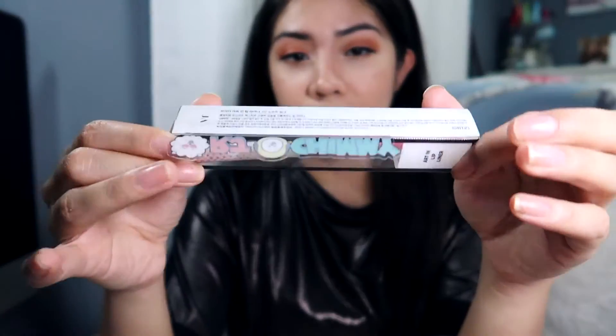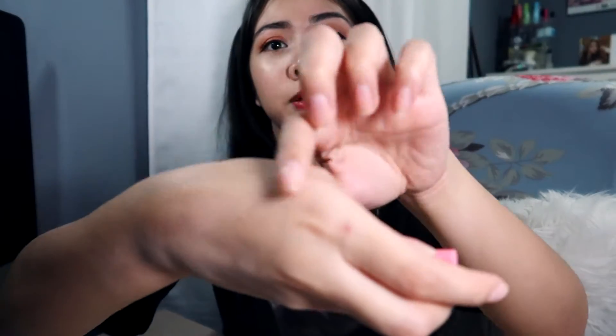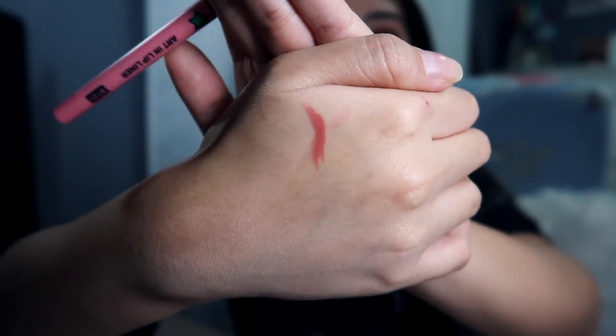They sent me almost all of the BT21 members: Cookie, Tata, RJ, Chimmy, Van, and Shooky — just missing Mang and Koya. The RJ and Chimmy lip liner in shade number two, Soft Pink, is a twist-up liner. The swatch is a mauvy pink — slightly on the darker side but definitely a 'my lips but better' kind of shade. This is great for everyday wear.